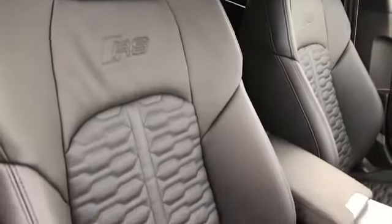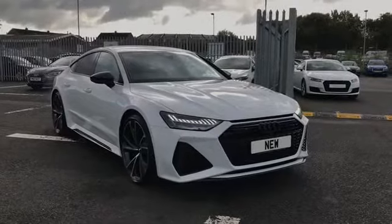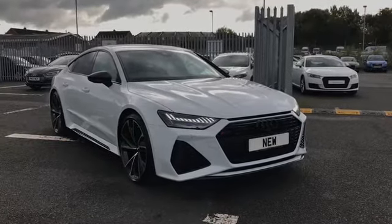And the front sports seats with the RS embossed logo, which are electrically adjustable. If you'd like any more information on this brand new RS7, give us a call on 01228 5444 555.